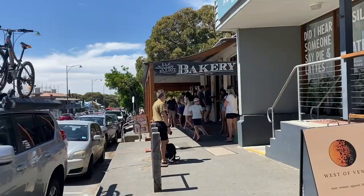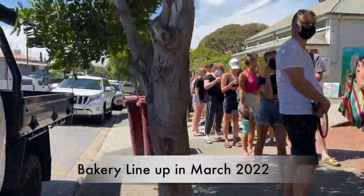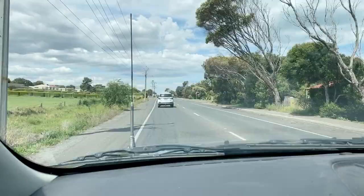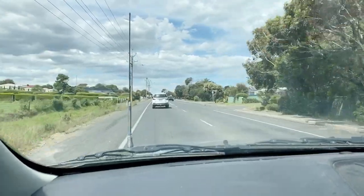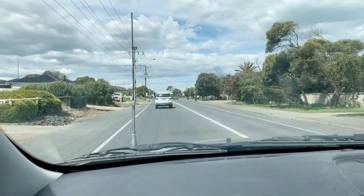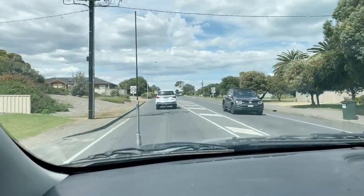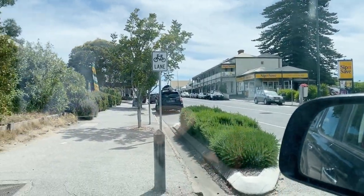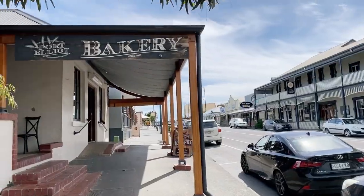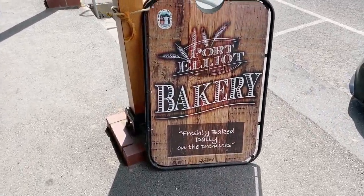They've always got huge lineups every weekend. I remember coming down here once with a friend and we were like, nah, we're not lining up for that — it was just crazy. But we're going to check out the lineup today and decide if we're going to stand in it or not. You've got the Port Elliot pub just there and the bakery opposite. Can't believe there's no lineup — that's so good! Port Elliot Bakery, freshly baked daily.